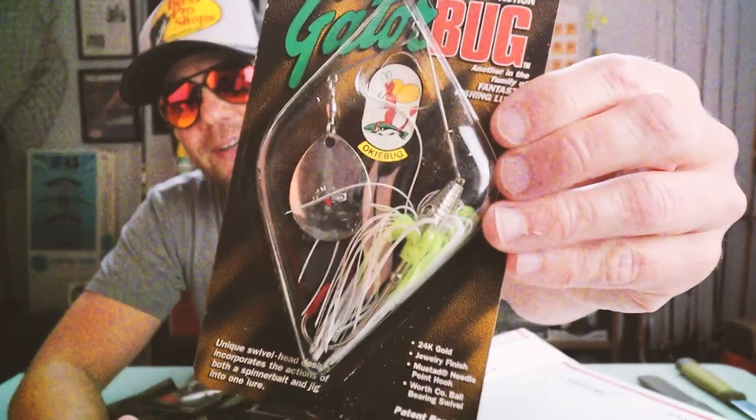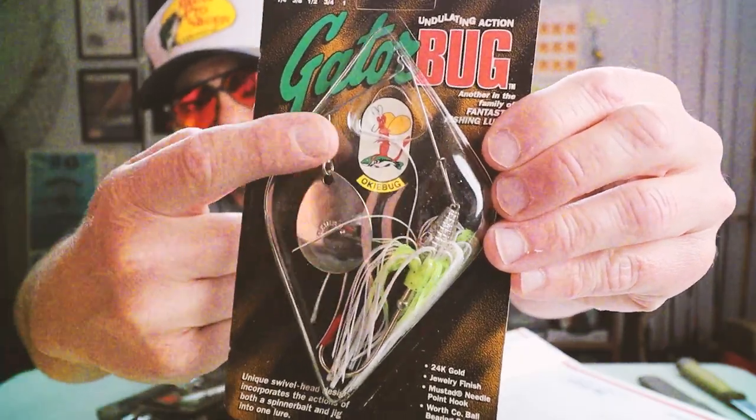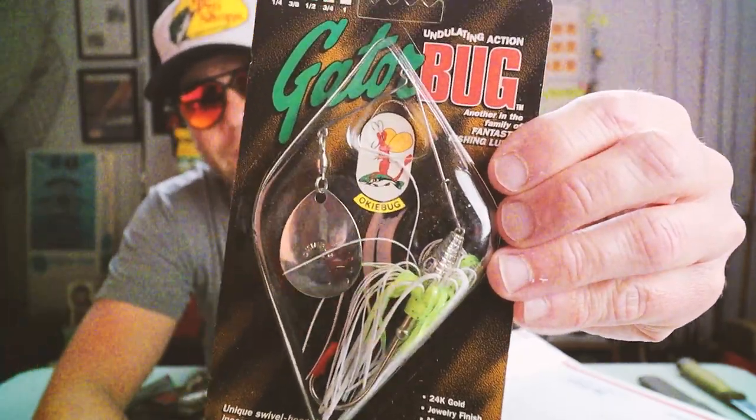This is an interesting oaky bug one that I have actually not fished before but have been meaning to for quite some time. Here it is - it's called the oaky bug gator bug spinner bait. Check it out, it's got the classic oaky bug logo there. It's the gator bug.